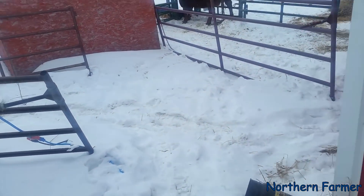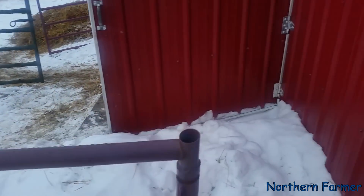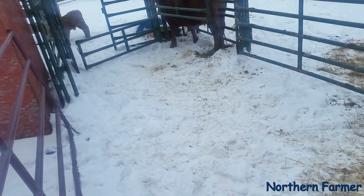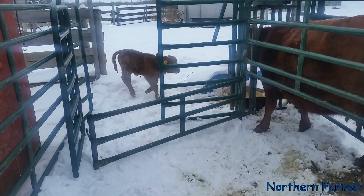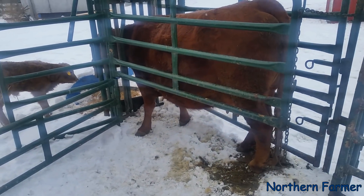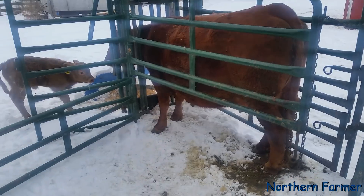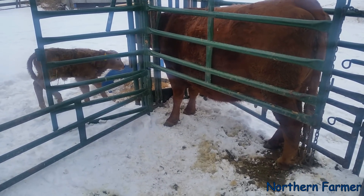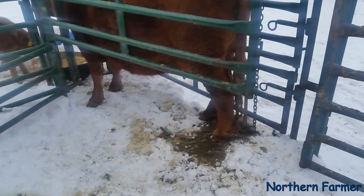Hey everybody, how's it going? I'm just at the barn today — no, that calf is gone, where'd he go? Oh, he escaped. Come on back, baby. This calf will not nurse unless the mama is locked up in the head gate. We tried in the stall, he didn't want to. We tried outside, he didn't want to. And actually I'm gonna try him on this side.